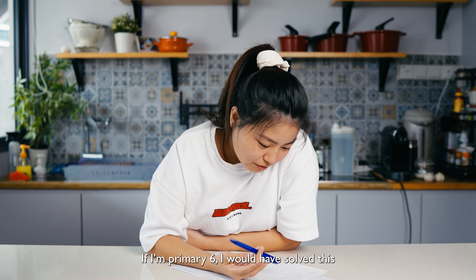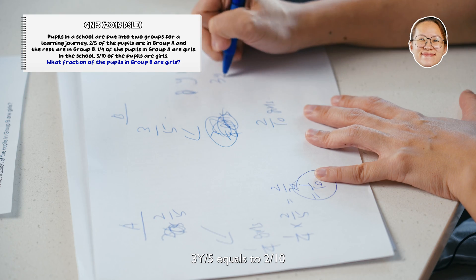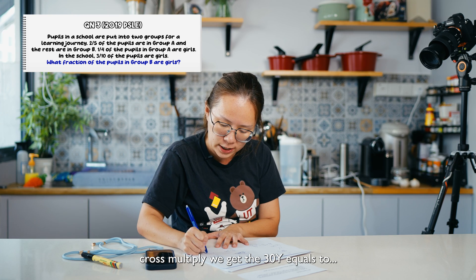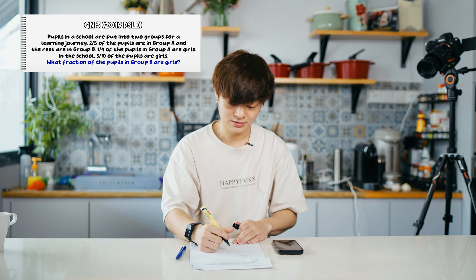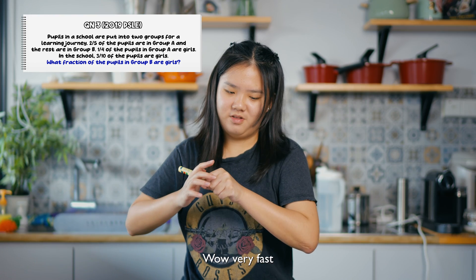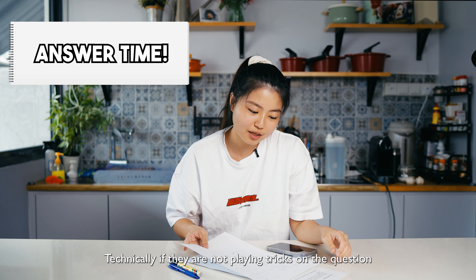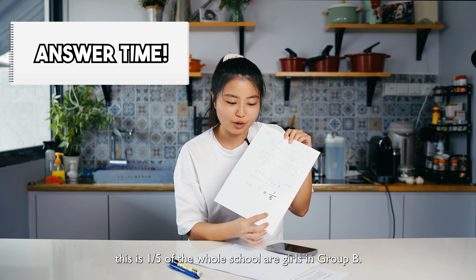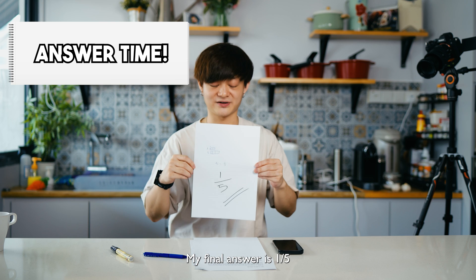If I were in Primary 6, I would have solved this. Let me set up the equation: three Y over five equals two over ten. Cross multiply — we get 30Y equals ten, so Y equals one-third. Two out of ten equals one out of five. I got the answer! Very fast, I think. My final answer is one-fifth of the pupils in Group B are girls. Technically, if they're not playing tricks on the question, this is one-fifth of the whole school are girls in Group B. My final answer is one out of five.